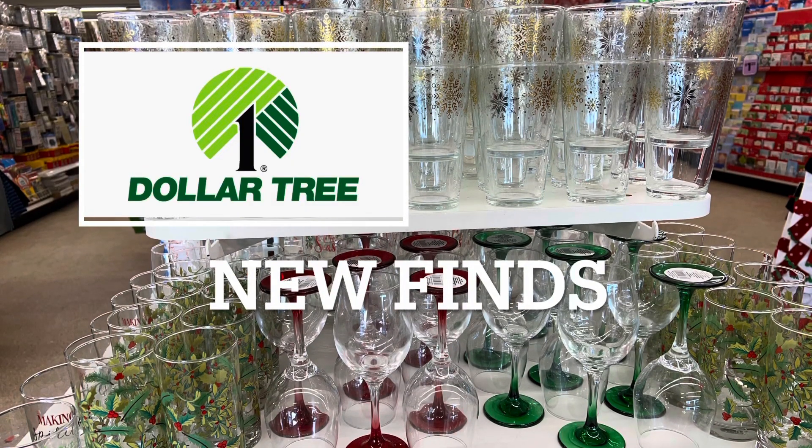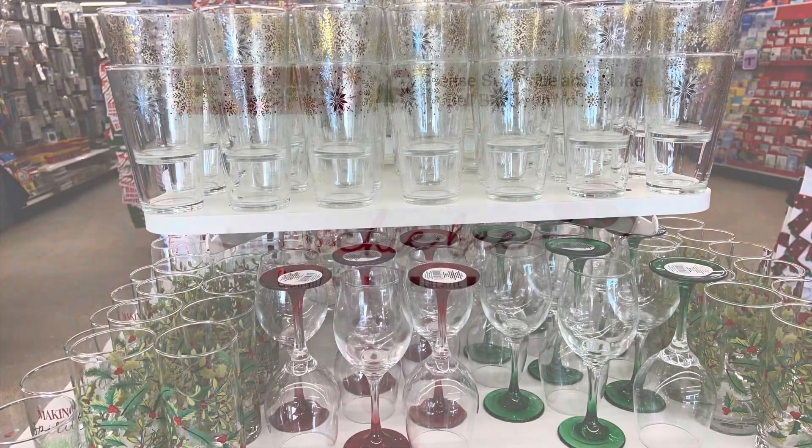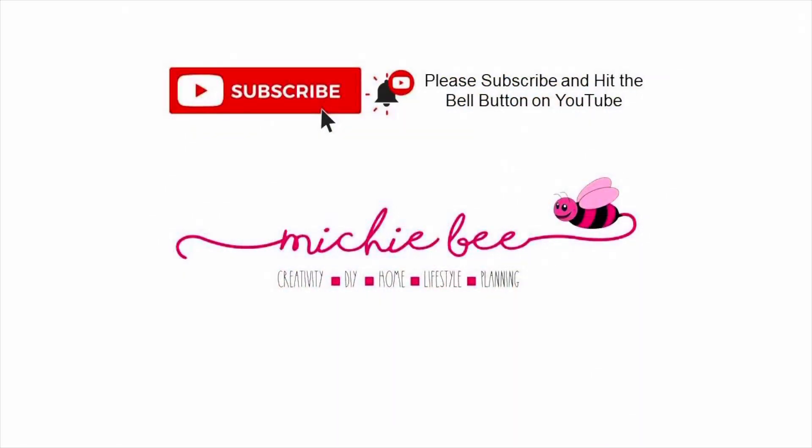Hey friends, it's Mishy B. Welcome back to my channel. Thanks for joining me again today. We're going to be walking through the Dollar Tree at Vaaden in Maine.